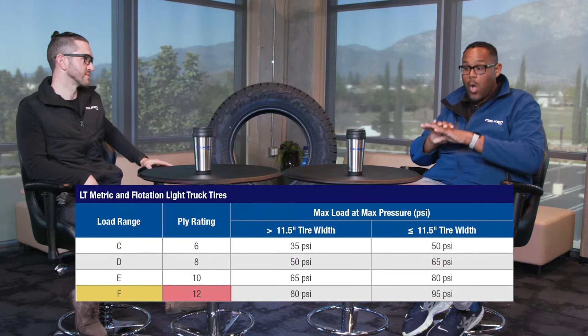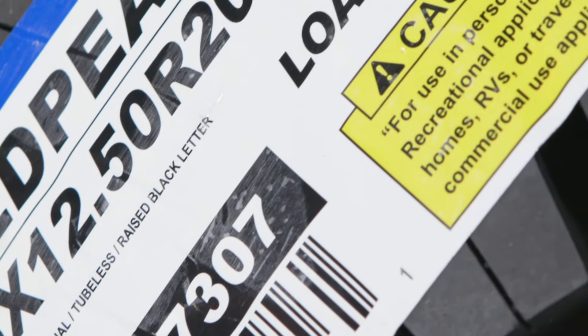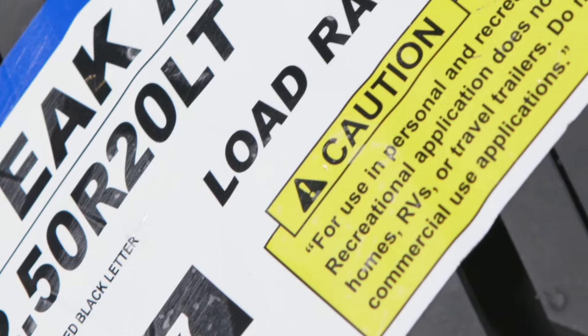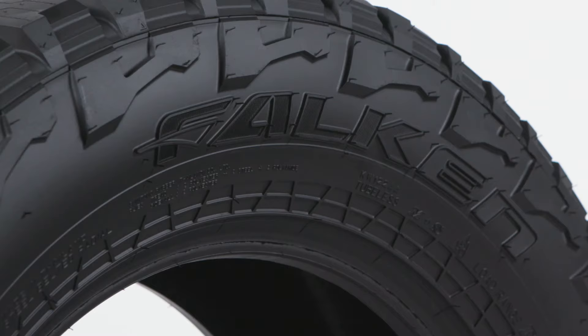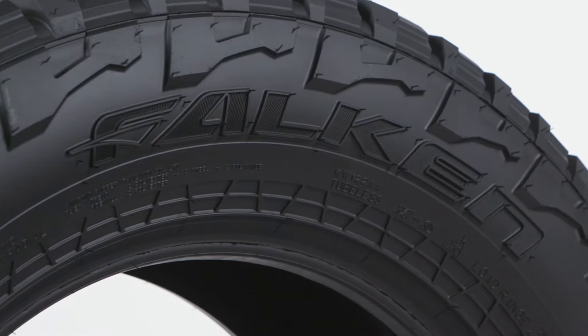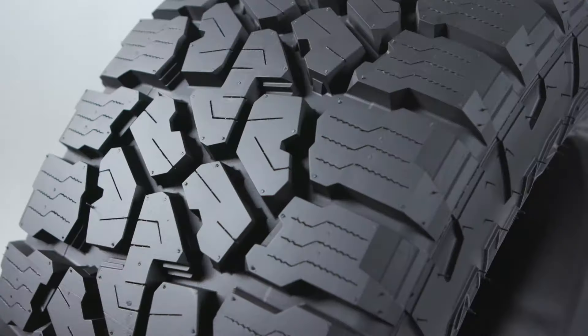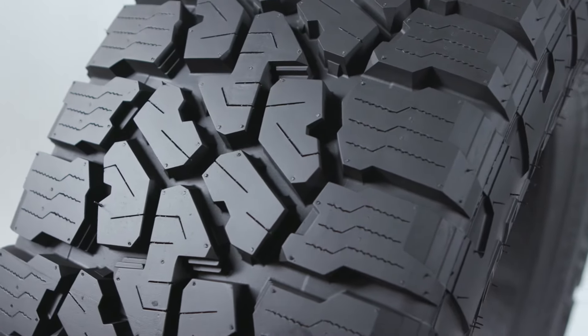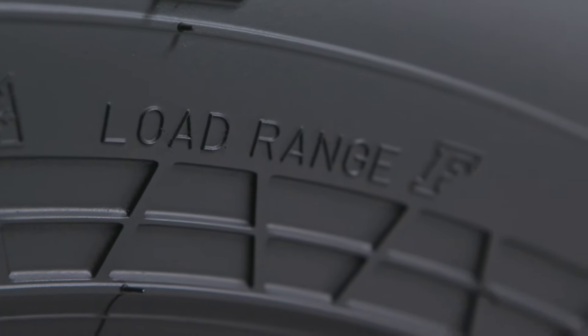Now, does that mean there are actually 12 plies laid out when the tire is manufactured? The 12 ply rating doesn't actually mean that the tire has 12 different plies or 12 layers. It's really just a way to classify the tire and ensure that the manufacturer tested it to meet that 12 ply rating, or load range F. There are much more stringent testing requirements — things like endurance, high speed, and safety testing — as you move up in load range, especially with load range F.